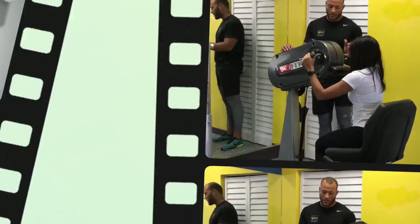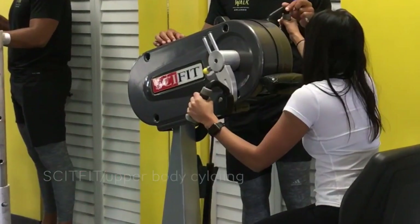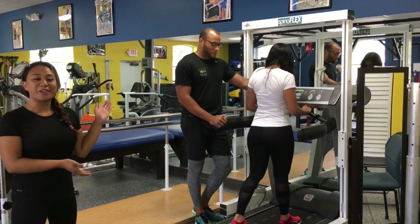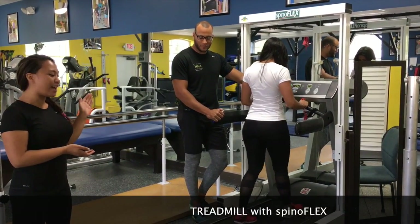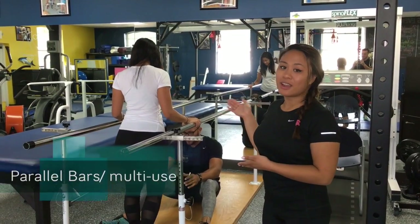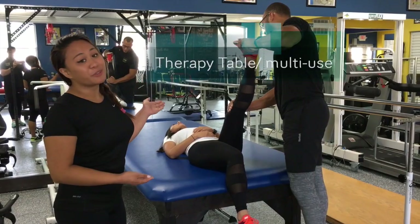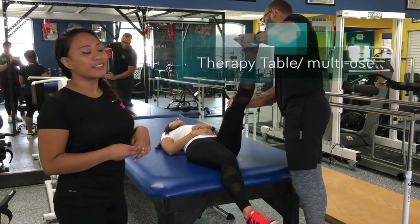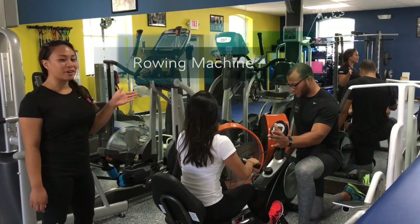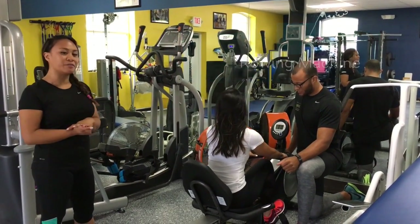The first equipment you'll see on your right is a siphon — it works your upper body muscles. This is the standing bar, where our clients practice standing. This is our treadmill, where clients practice walking and get a lot of repetitive movement. These are our parallel bars, where clients work on balance and stabilization. This is our therapy table, which has multiple uses such as stretching and core exercises. This is our rower, which gives clients a full body exercise as well as repetitive motion.